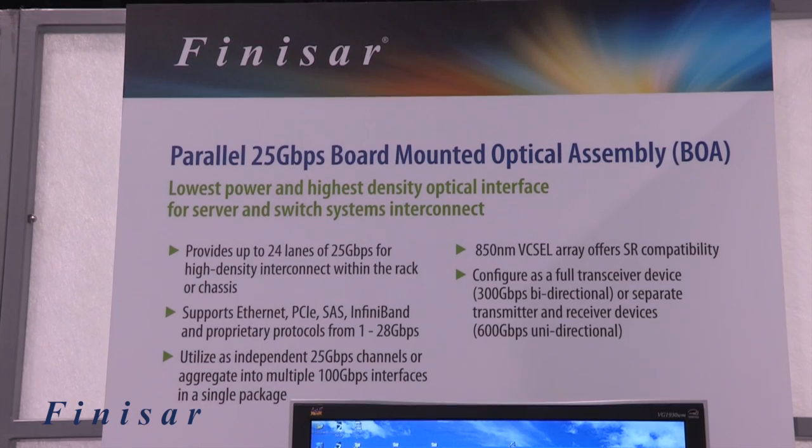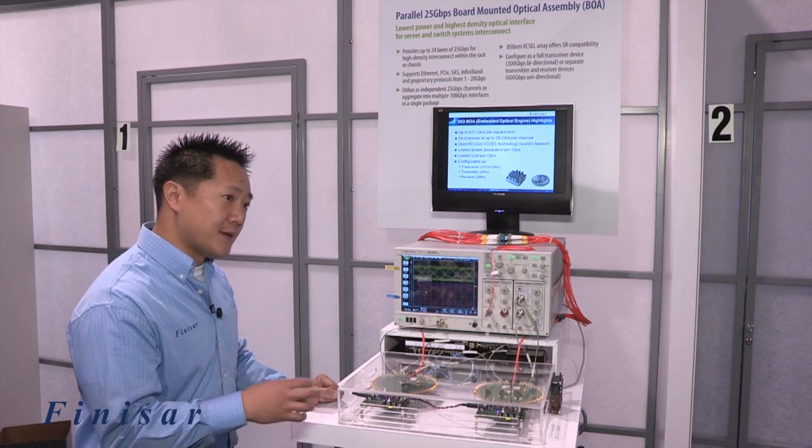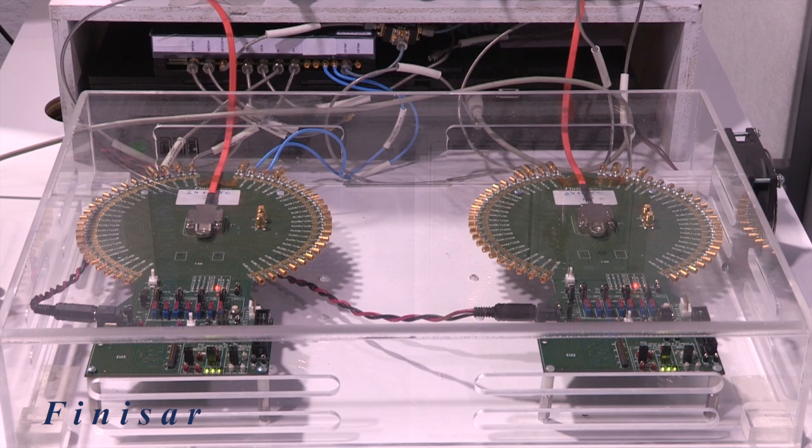The part uses a Finisar-designed and manufactured 850 nanometer VCSEL array. It also uses Finisar-designed and manufactured pins as well as our own ICs. It's configurable as a full transceiver — transmit and receive channels in the same package — or it can be configured separately for a separate transmitter and receiver, as we're showing today.